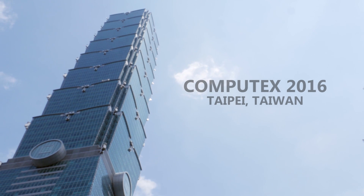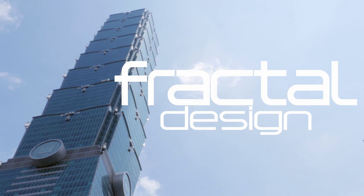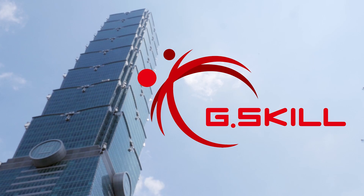My coverage of Computex 2016 is proudly sponsored by Fractal Design, MSI, and G.Skill.